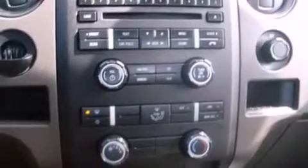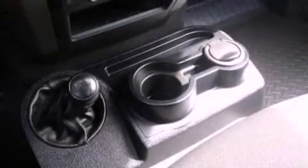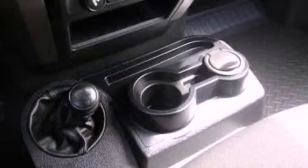17-inch wheels, an engine immobilizer theft deterrent system, 12-volt power outlets, an anti-lock braking system, air conditioning, and this vehicle has less than 22,000 miles.